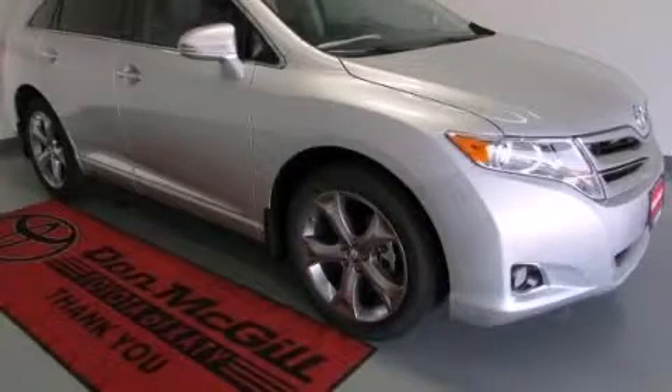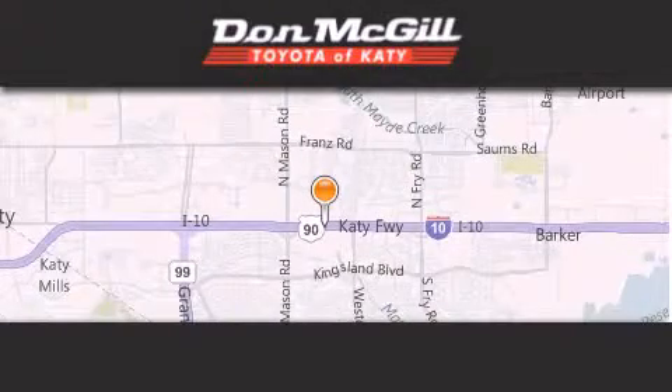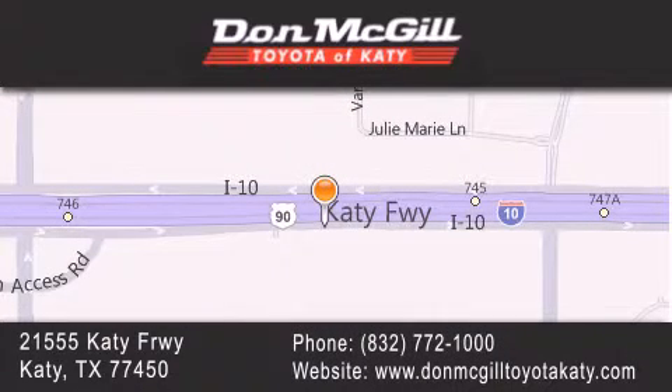Stop by today and test drive this automobile for yourself. Don McGill Toyota of Katy is located at 2155 Katy Freeway in Katy. Our goal is to exceed all of your expectations to ensure that you'll return for future visits. We'll be happy to see you.